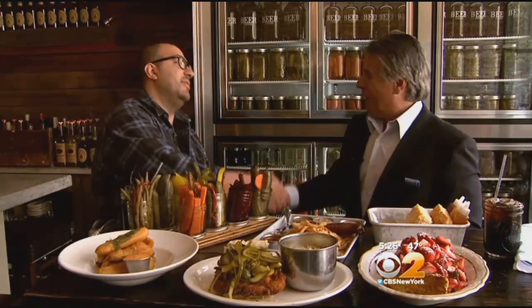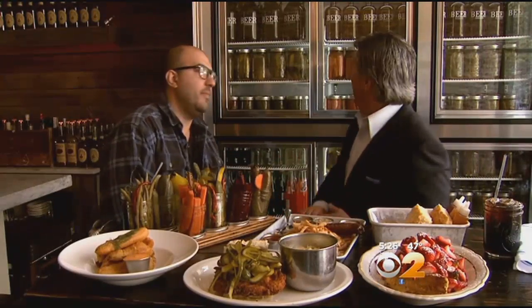This is comfort country cooking. Absolutely — thank you so much for having the show. You can find anything in Manhattan, anything you want. Jacob's Pickles is located on Amsterdam Avenue between 84th and 85th streets, and they're open every day for lunch and dinner.